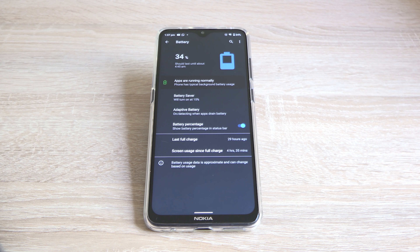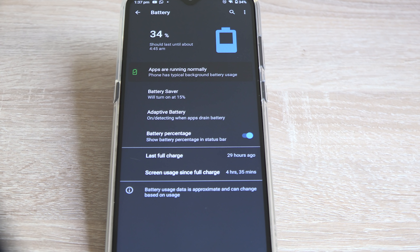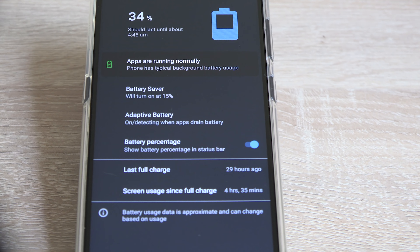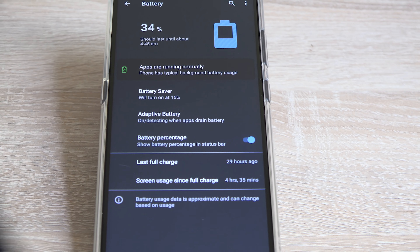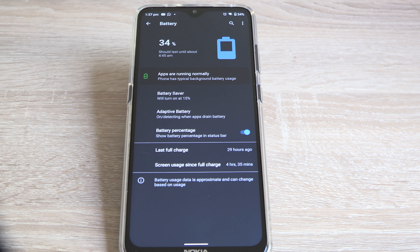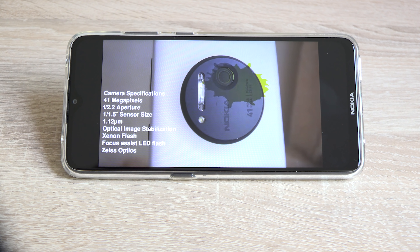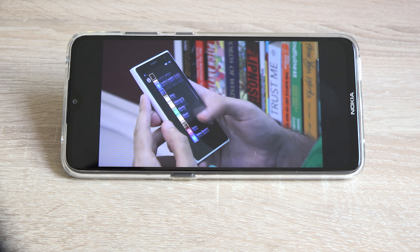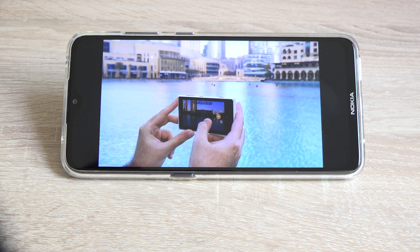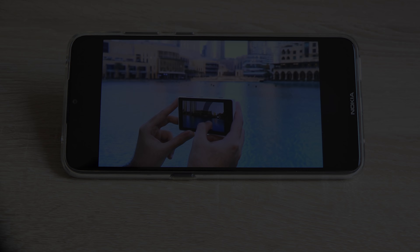One of my absolute favorite features of the Nokia 5.3 is its battery life. It has a 4000mAh battery, and since the display isn't very high resolution and the processor is energy efficient, you'll easily get about one day with heavy usage — or up to two days with lighter use. I managed between eight and nine hours of screen-on time trying my best to kill it within one day, and I almost never succeeded. If battery life is something you really care about, you'll be very happy with the 5.3.